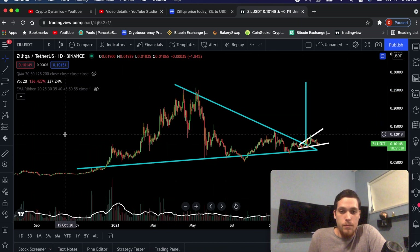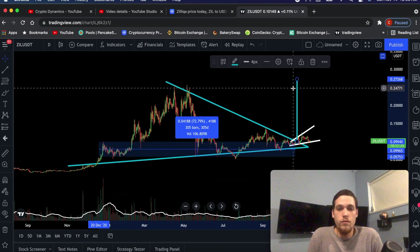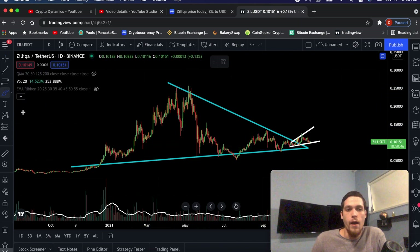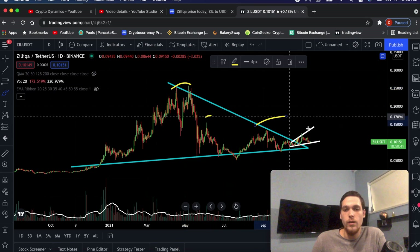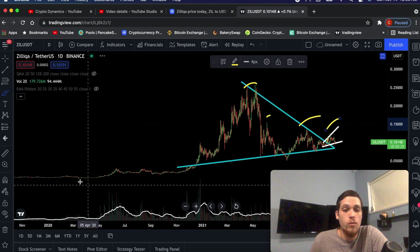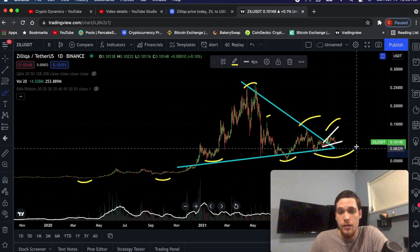Here in blue on the daily timeframe, we have a symmetrical triangle. This has been a pattern of consolidation for over 305 days. Consolidation is basically price action staying within a price range — you say the price is consolidating. What we see in this specific pattern is that we're consistently making lower highs, and at the same time, we're also making higher lows.